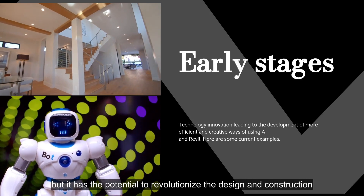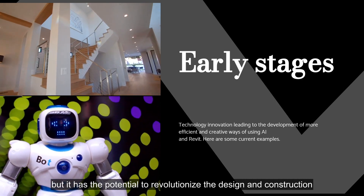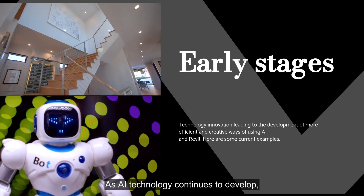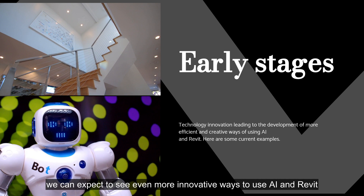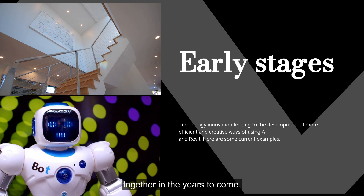The collaboration between AI and Revit is still in its early stages, but it has the potential to revolutionize the design and construction process. As AI technology continues to develop, we can expect to see even more innovative ways to use AI and Revit together in the years to come.